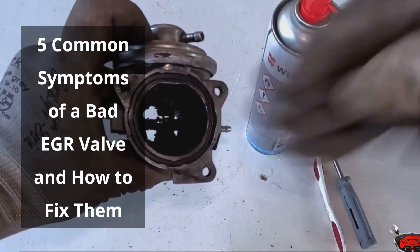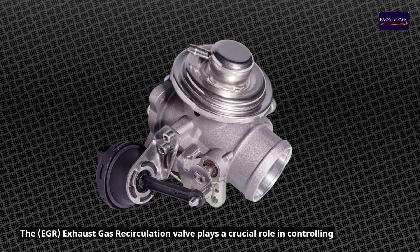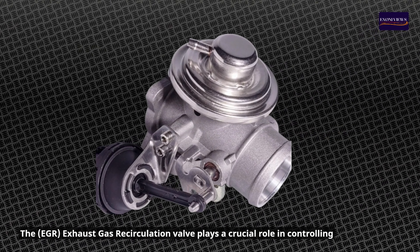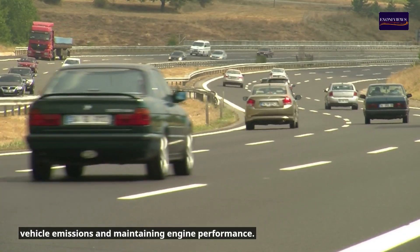Five common symptoms of a bad EGR valve and how to fix them. The EGR, exhaust gas recirculation valve, plays a crucial role in controlling vehicle emissions and maintaining engine performance.